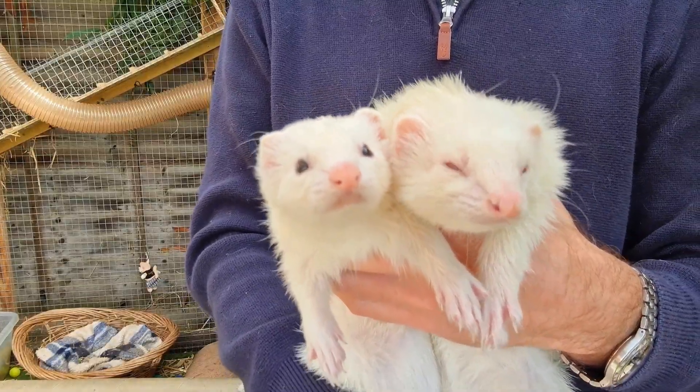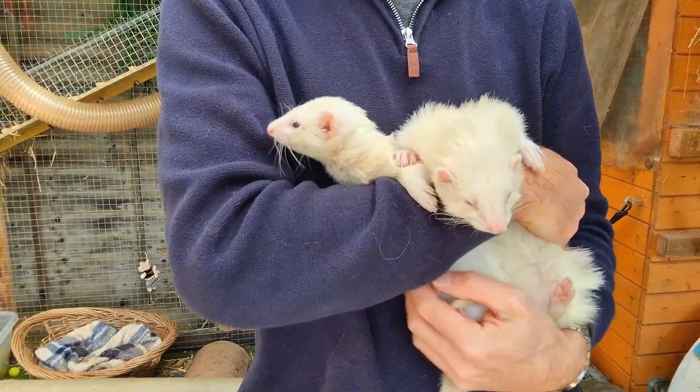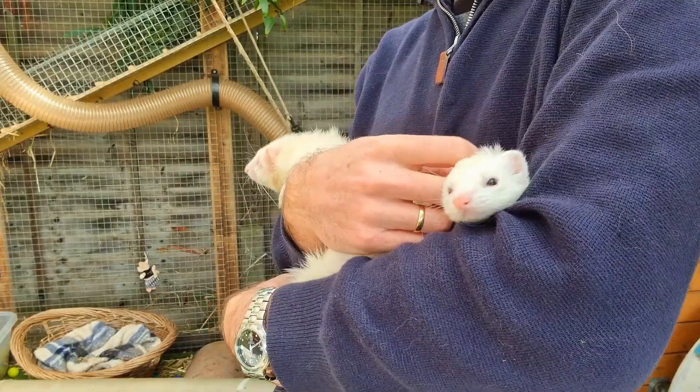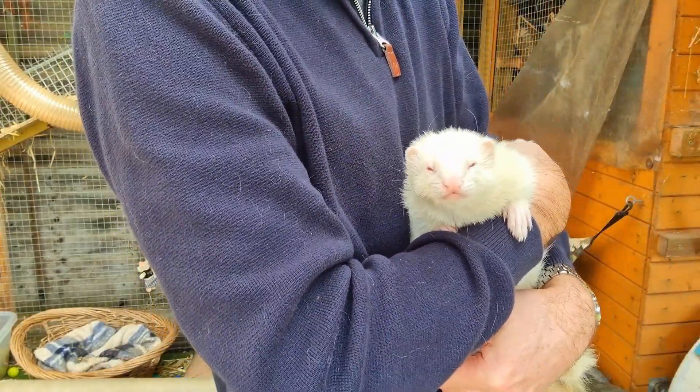On the other hand, not all white ferrets are albino. If a white ferret has dark eyes, then this is not an albino. The cause of the white fur in non-albinos is due to the instructions from the colour genes, not a mutation in the TYR gene.